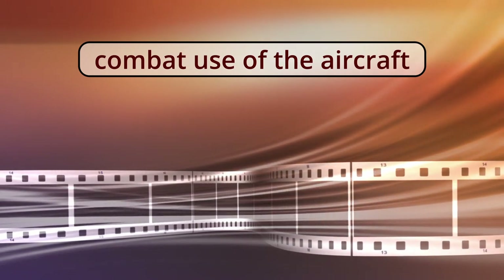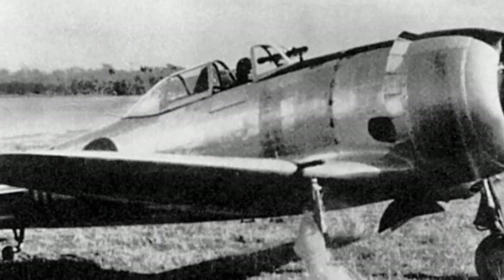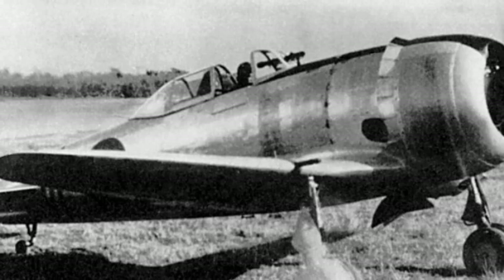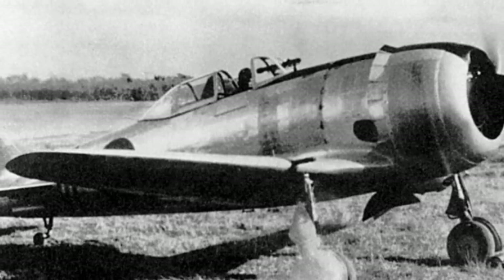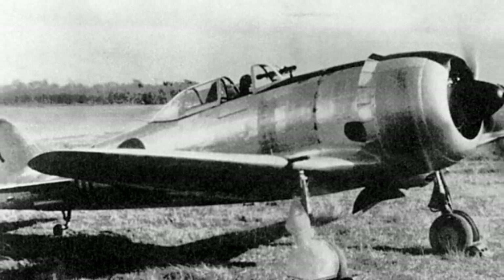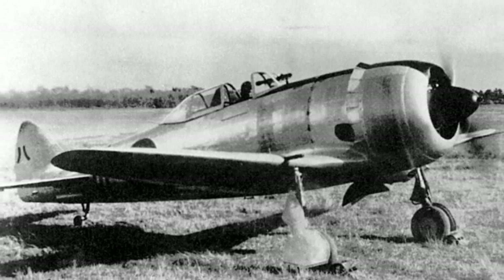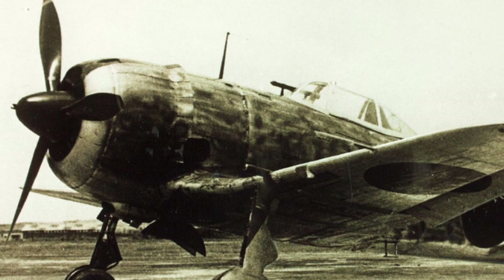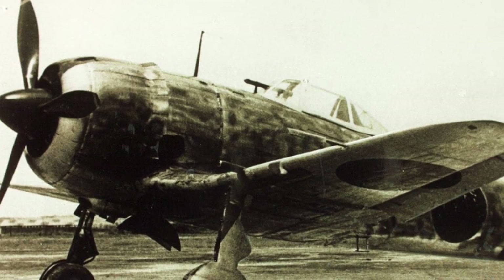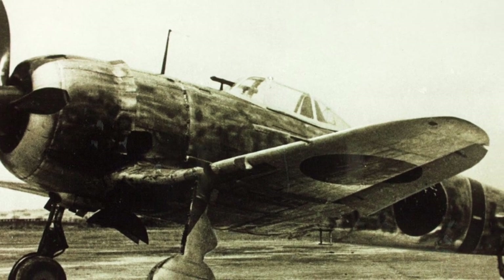Combat use of the aircraft. To test the Ki-44, a special unit was formed — the 47th Chutai, a separate squadron — to which all pre-production vehicles and three prototypes were transferred. In December 1941, it participated in ensuring the entry of Japanese troops into French Indochina, and then in the battles in Burma and raids on Singapore. In April 1942, the 47th Chutai returned to the metropolis and received Ki-44-I aircraft.